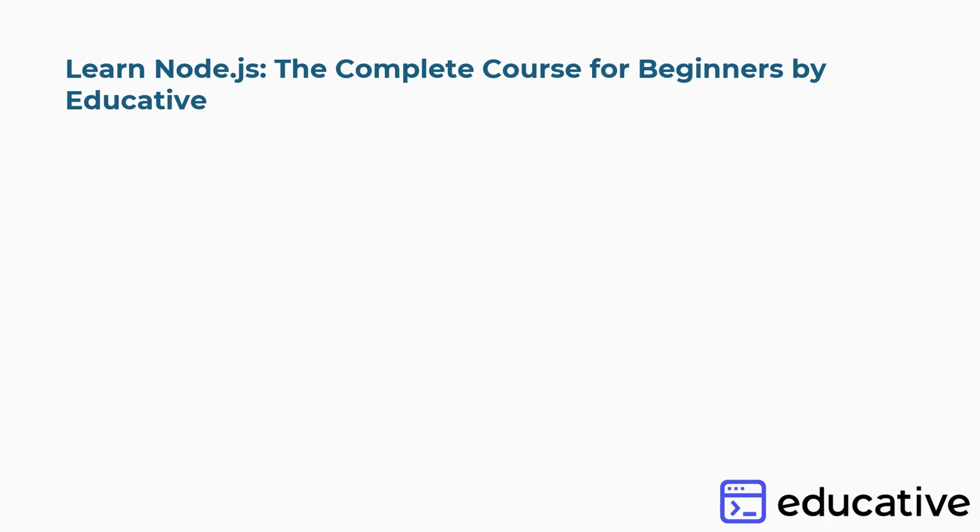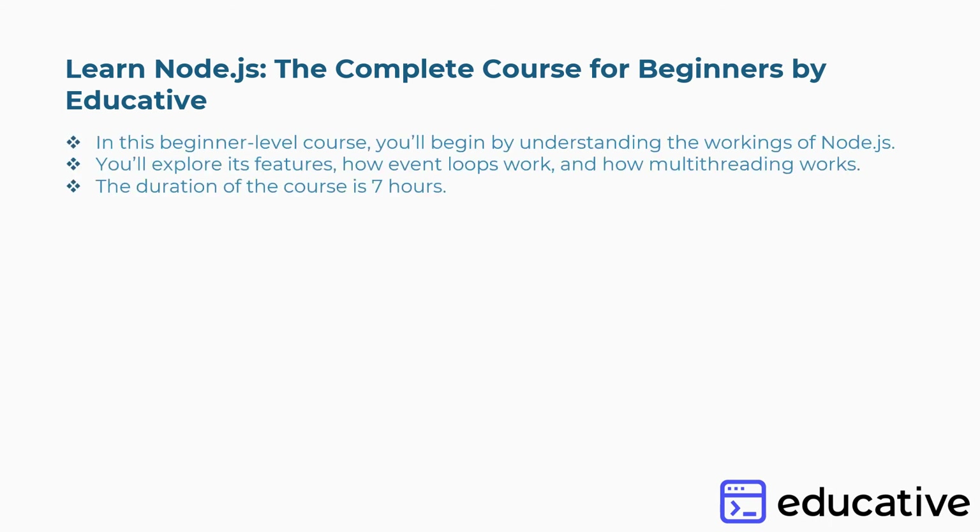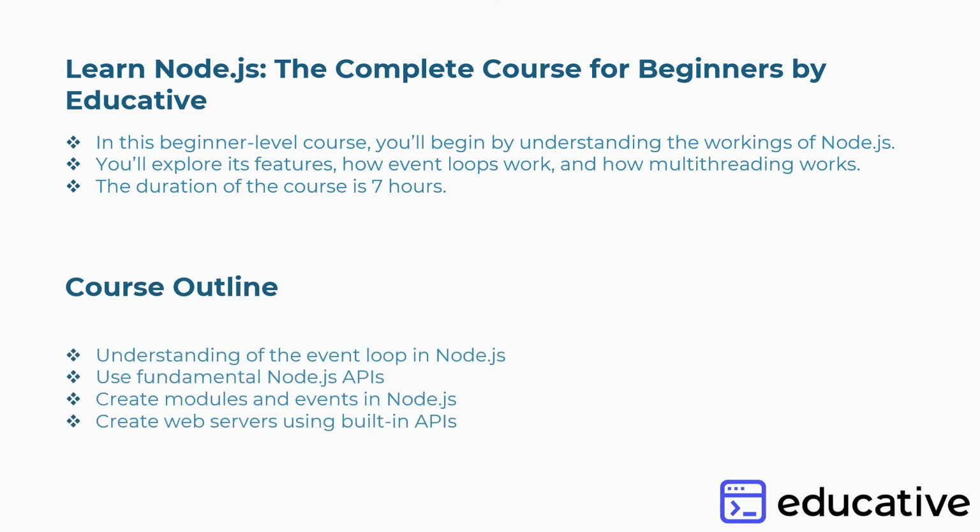Seventh is Learn Node.js: The Complete Course for Beginners by Educative. In this beginner-level course, you'll begin by understanding the workings of Node.js, exploring its features, how event loops work, and how multi-threading works. Duration: 7 hours. Concepts covered: understanding the event loop in Node.js, using fundamental Node.js APIs, creating modules and events, and creating web servers using built-in APIs, and more.